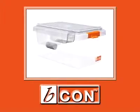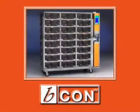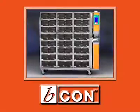Independently tested and certified, the unique Beacon Biocontainment System is simply the most effective biocontainment system available today.